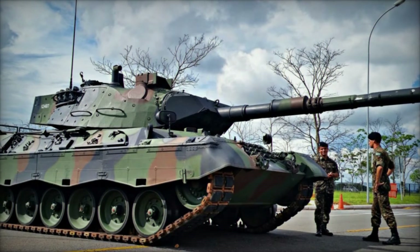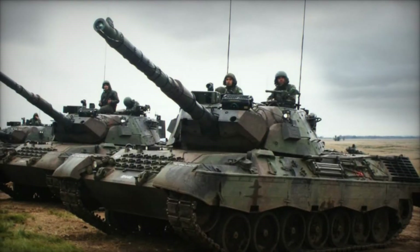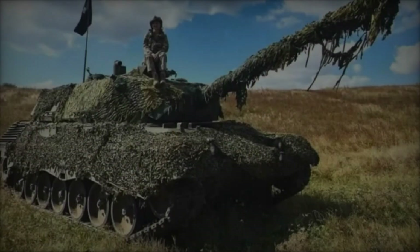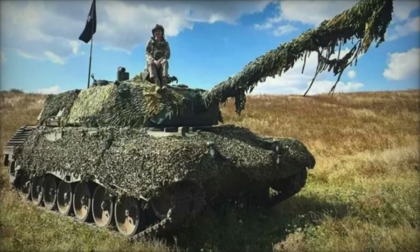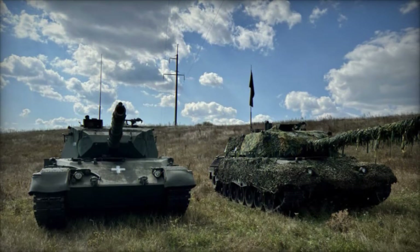The tank also features two 7.62mm MG3 machine guns, one coaxial with the main gun and the other mounted on the turret roof for anti-aircraft defense. The Leopard 1A5 boasts a state-of-the-art computerized fire control system derived from Leopard 2 technology. It includes a laser rangefinder, a ballistic computer, and thermal imaging sights, allowing for accurate target acquisition and engagement in various conditions.